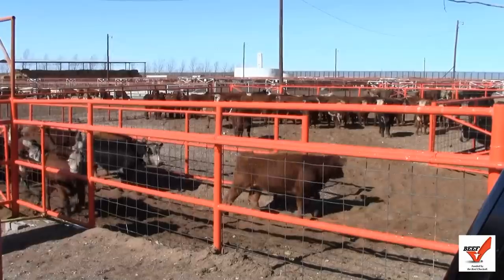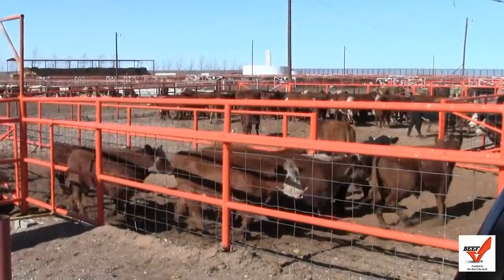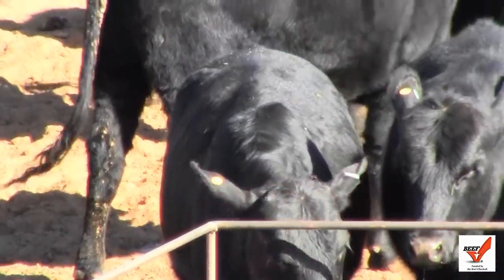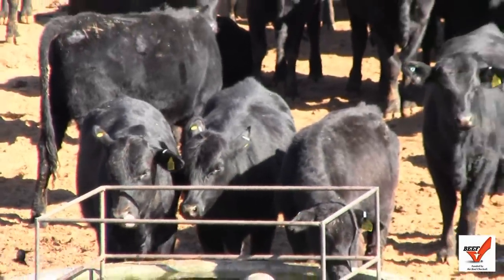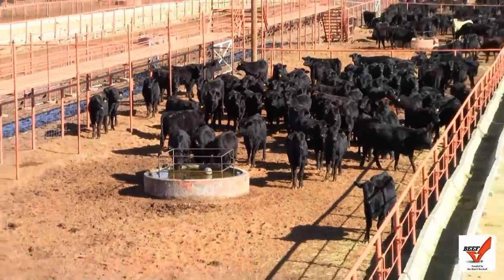That concludes the report from the Mexican border at the St. Teresa Import-Export Station. I hope you have a greater understanding of what it takes to cross livestock in and out of the United States from Mexico, and a greater understanding of the commitment to the cattle industry that the Chihuahuan ranchers have and how much a part they are in the American beef industry. This is Kyle Bauer reporting from just west of El Paso, Texas.